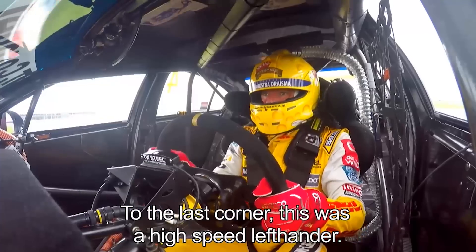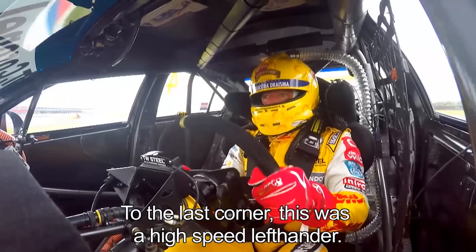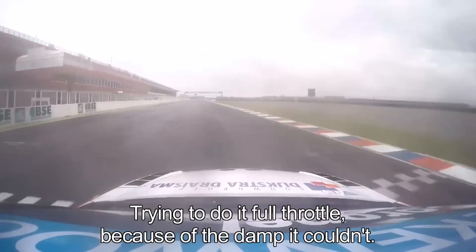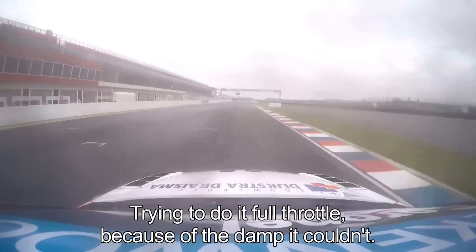And then all the way to the last corner — a high-speed left-hander. Hard braking, very difficult corner. Always oversteer at the entry. You can see the rear moving a little bit, touching the inside. I'm trying to do this one full throttle, but because of the damp I couldn't.